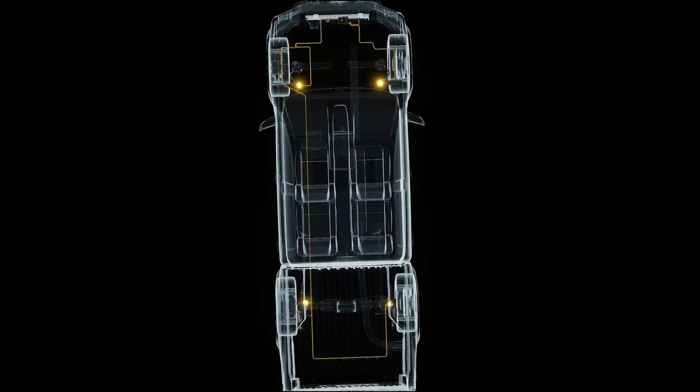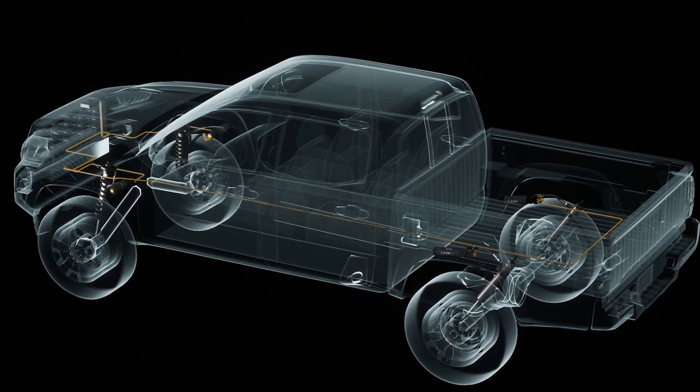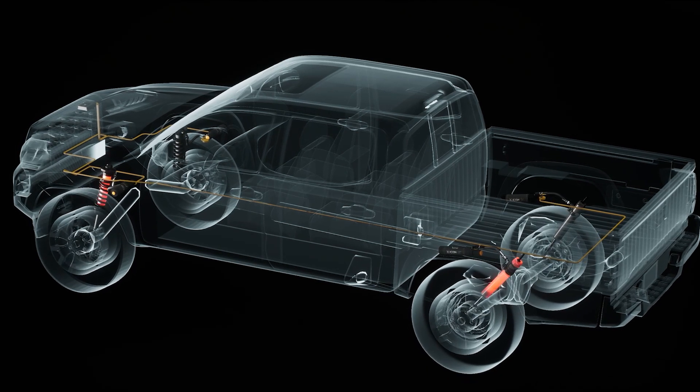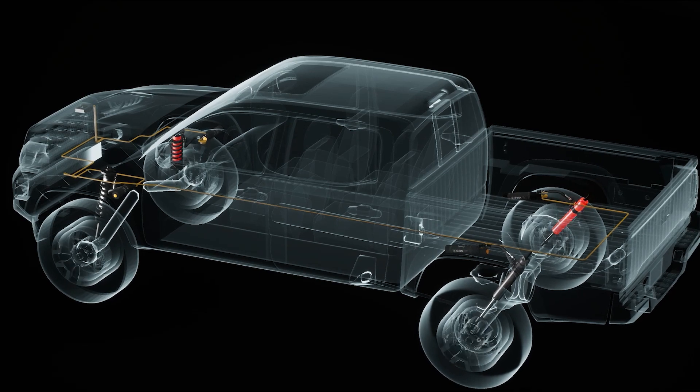CD-EV is an electronically controlled valve that meters the flow of oil to regulate the amount of damping force that is created by the shock when compressed. This infinitely variable valve can react in less than 40 milliseconds and has the ability to make extremely precise adjustments for varying terrain.